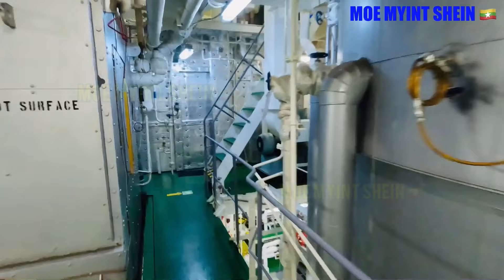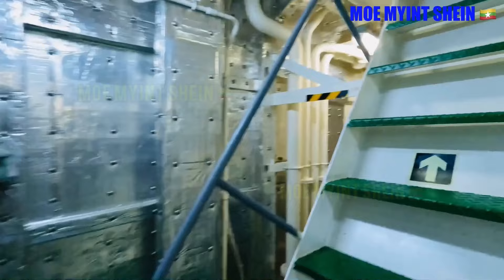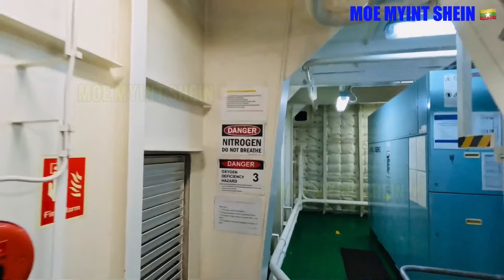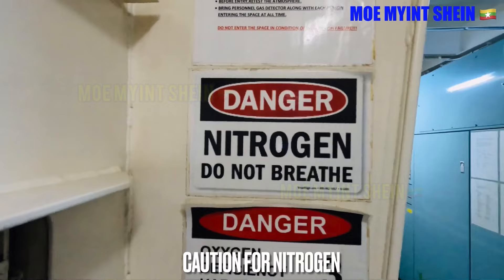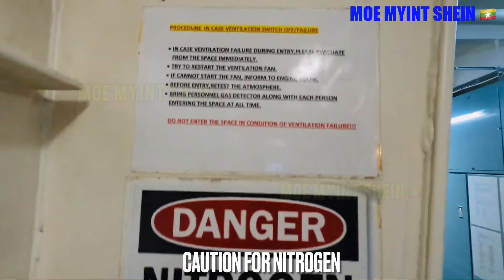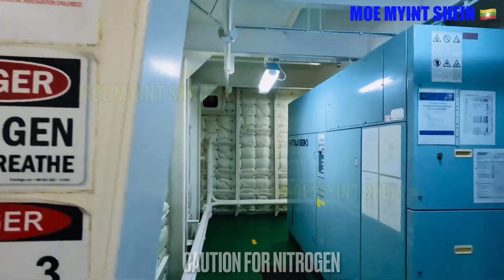First, let's go and study the nitrogen generator room, which is one of the most important machineries on a chemical tanker. In this ship, the nitrogen generator and its equipment take up 2 stories. Outside the nitrogen generator room, cautions and hazards of nitrogen are posted for watch keepers. One of the most important procedures is how to take action in case of nitrogen room ventilation failure, and this procedure is also required to be posted for easy reference during inspection.